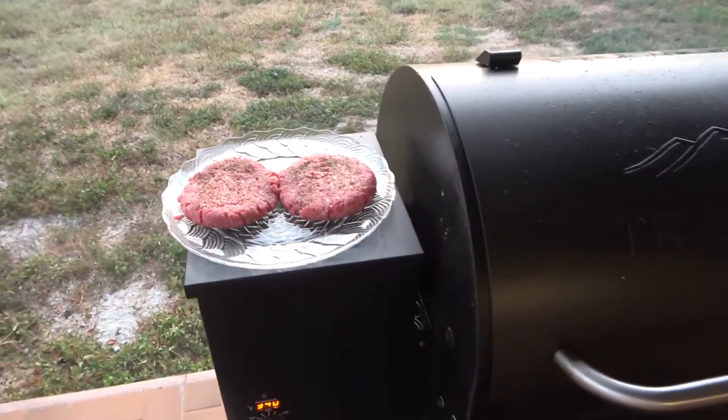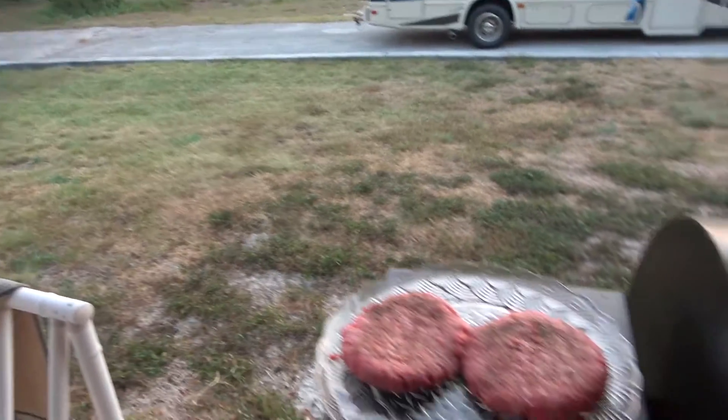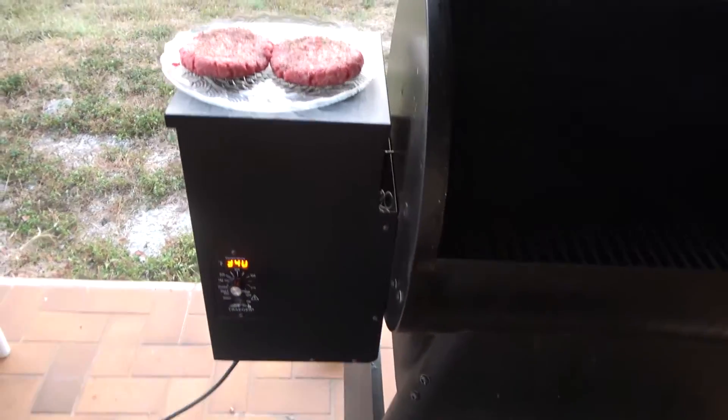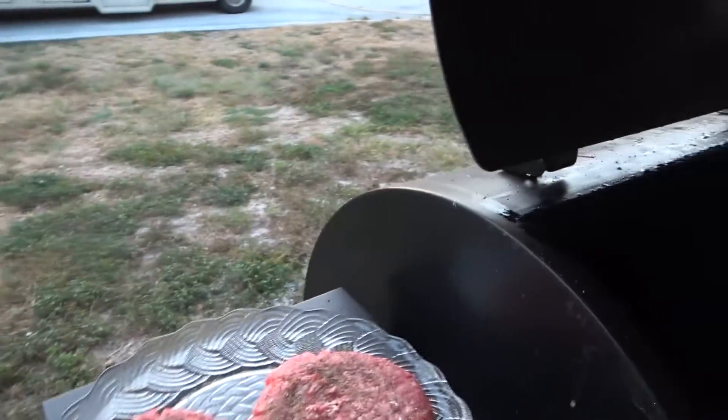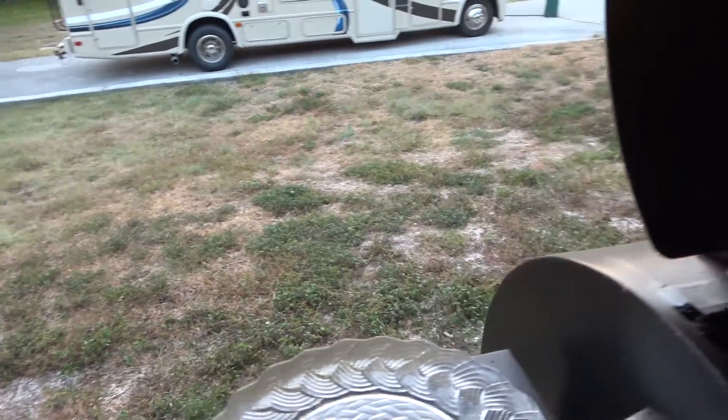All right guys, got my burgers ready to go there. Laurie and I are just having some burgers tonight and I've got my Traeger fired up. I think I'm around 350 — I had it set for 350, I'm about 340 right now. I'm gonna put my burgers on here.